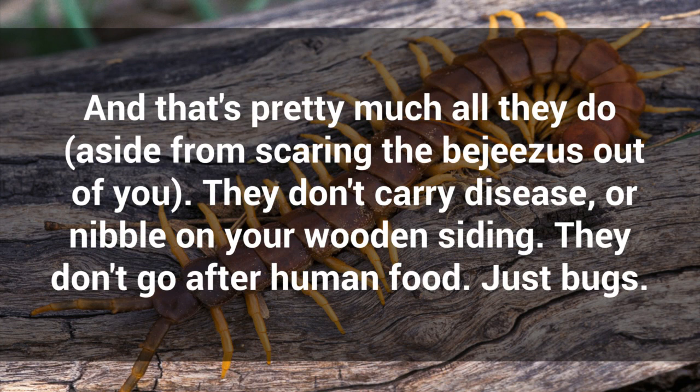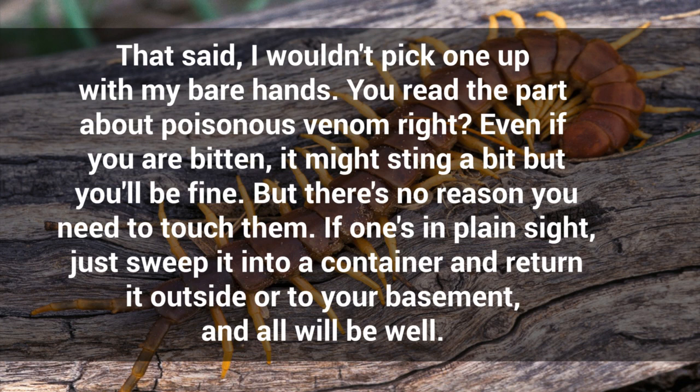They don't carry disease, or nibble on your wooden siding. They don't go after human food — just bugs. That said, I wouldn't pick one up with my bare hands. You read the part about poisonous venom, right? Even if you are bitten, it might sting a bit but you'll be fine. But there's no reason you need to touch them. If one's in plain sight, just sweep it into a container and return it outside or to your basement, and all will be well.